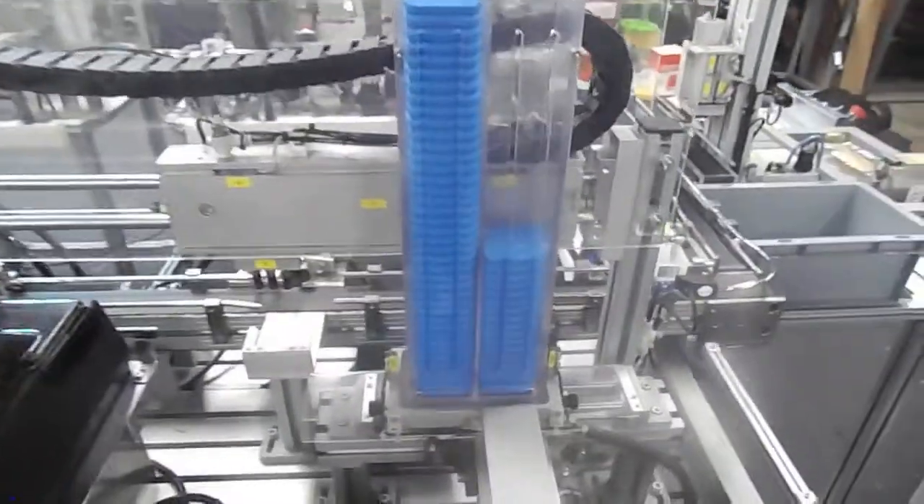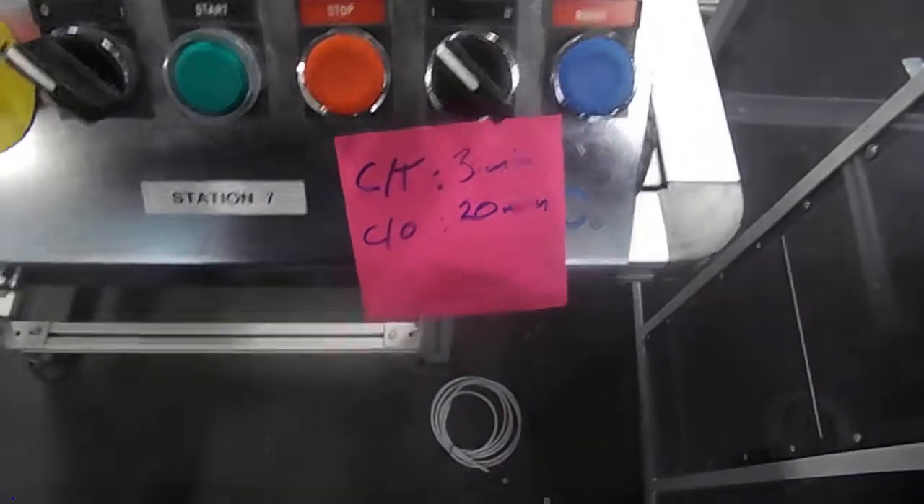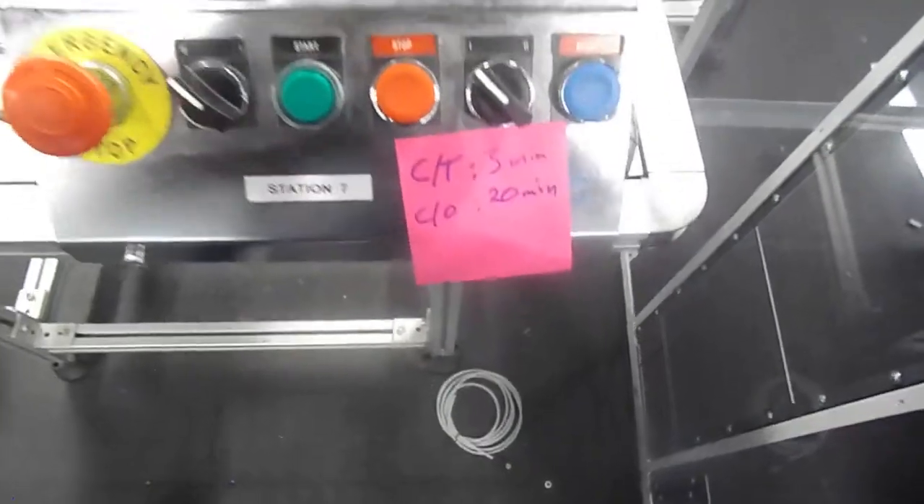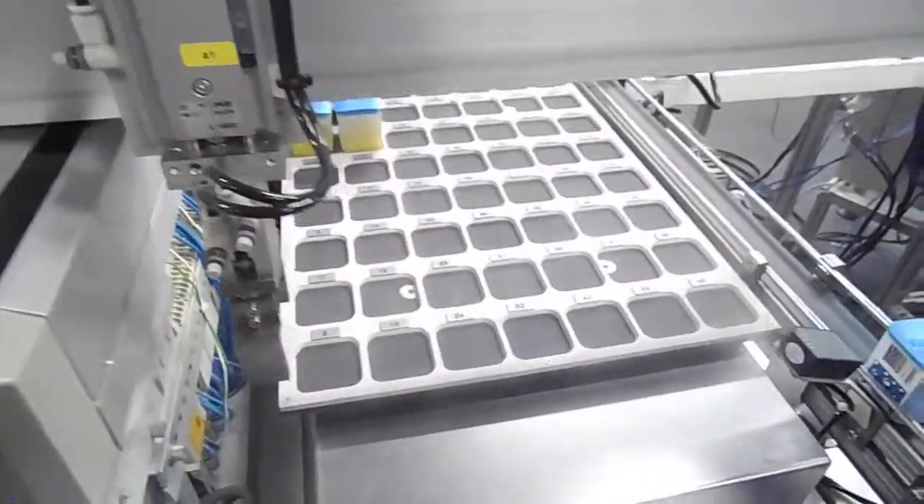Here we have the lids covering the containers and the labeler. This station has a cycle time of 3 minutes and 20 seconds, with a 20-minute changeover. And then here we have the warehouse, which has a capacity of 56 units.